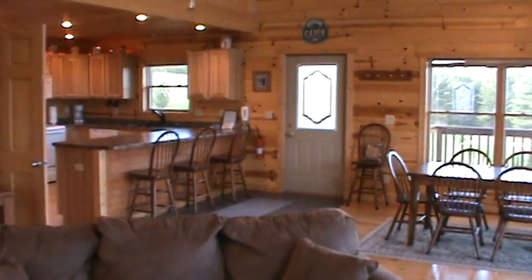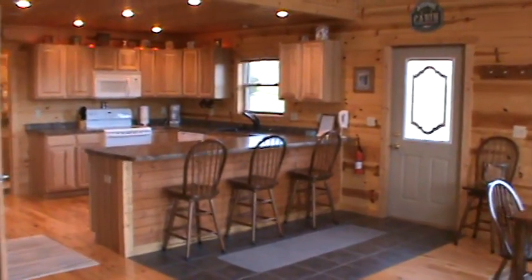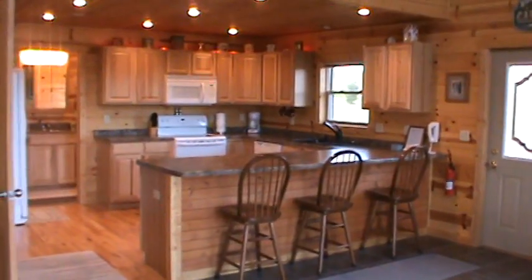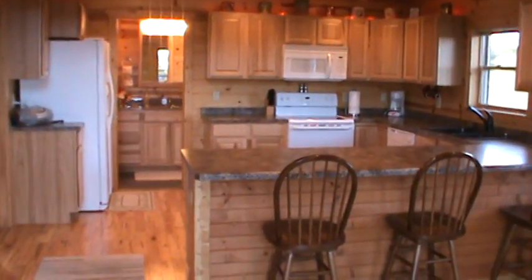This is the Valley Cabin in Ferryville, Wisconsin. This is a three-bedroom, two-bath cabin with hardwood floors. Here's the full kitchen.